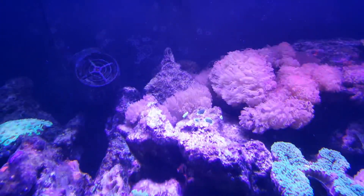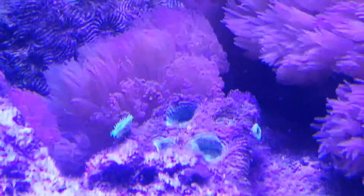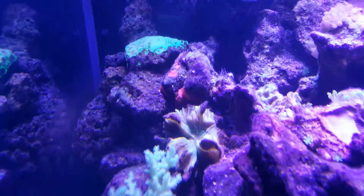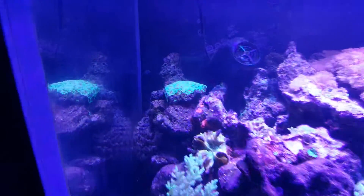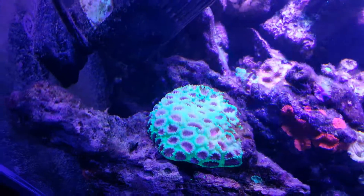Look at those corals — like this one here next to the Xenia. And this one — I don't know if this one's still alive or not, it seems to have some funny colors on it. And this orange one seems to have pretty much all but died. This one looks good enough.